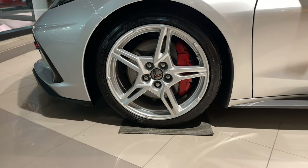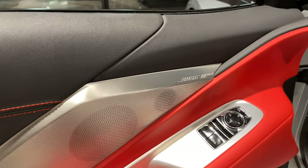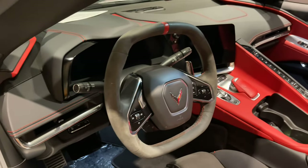Same style wheels as we've seen before, but in silver to match the car. On the inside, there's a whopping 14-speaker Bose Performance Series sound system, navigation, and a PDR.